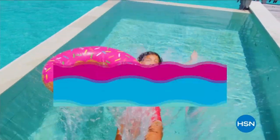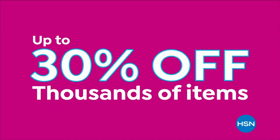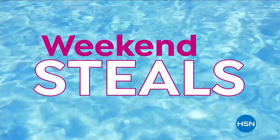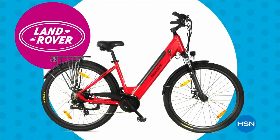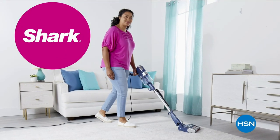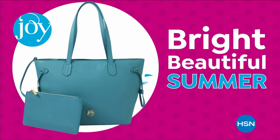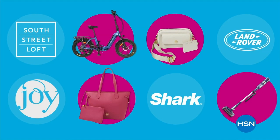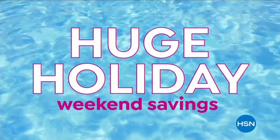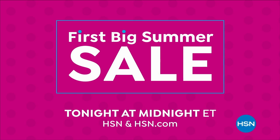Dive into deals with HSN's first big summer sale. Get up to 30% off thousands of items and weekend steals. This is the weekend to watch — bursting with all your summer needs to make yours truly memorable. Save on all things bright, beautiful, and summer, from our hottest brands to our best deals. Enjoy huge holiday savings tonight at midnight during our first big summer sale, only on HSN.